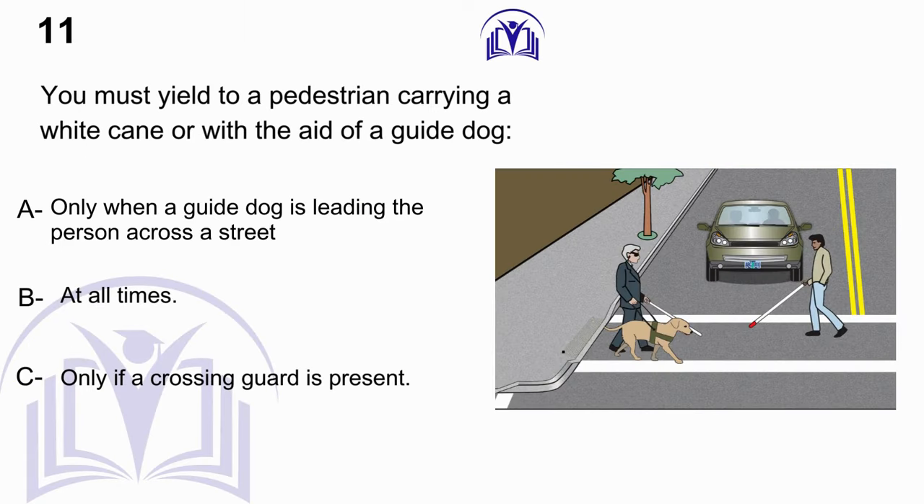You must yield to a pedestrian carrying a white cane or with the aid of a guide dog: A. Only when a guide dog is leading the person across a street. B. At all times. C. Only if a crossing guard is present.